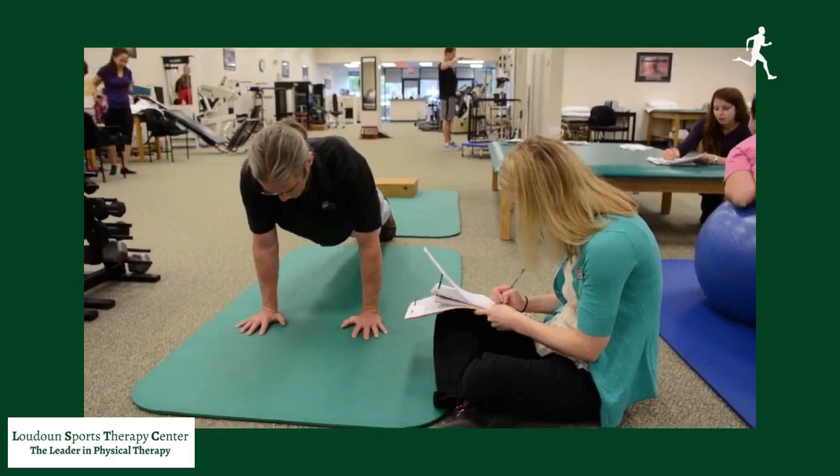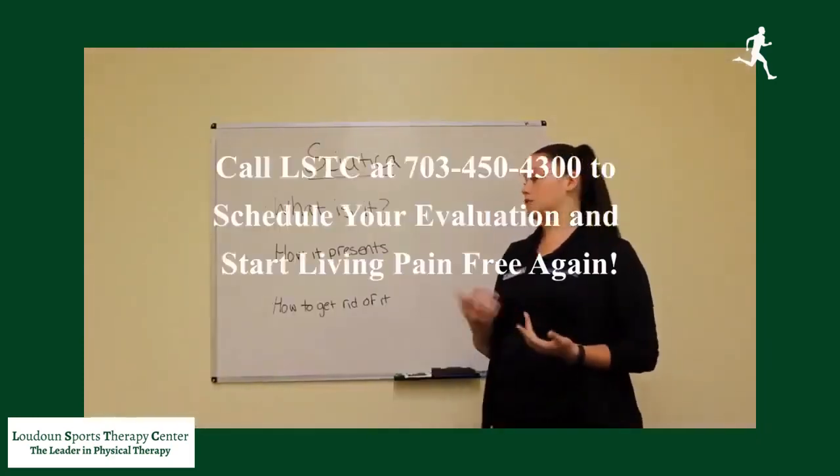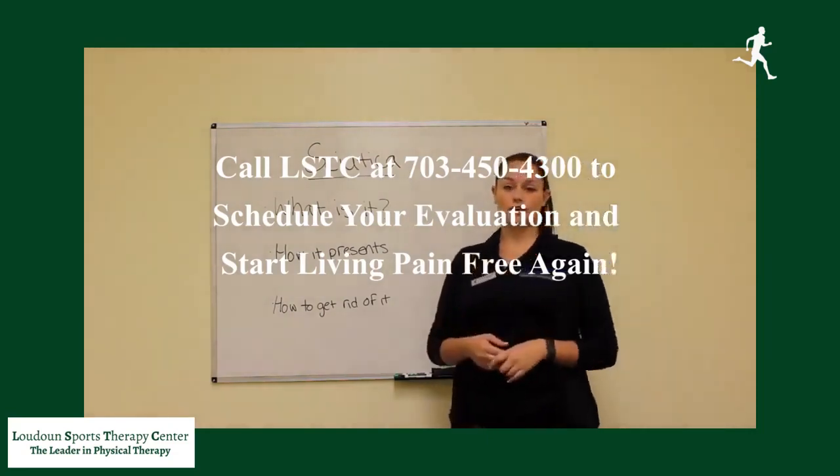So if you're experiencing any of those symptoms, give us a call so that we can figure out if you are experiencing sciatica or if there's another issue going on.